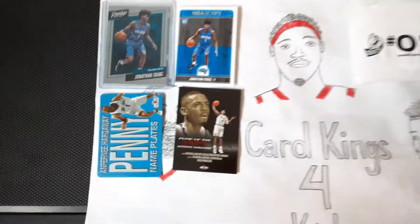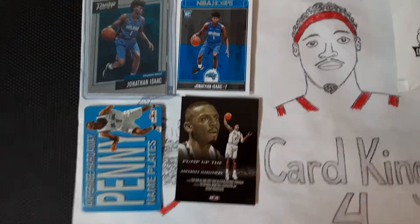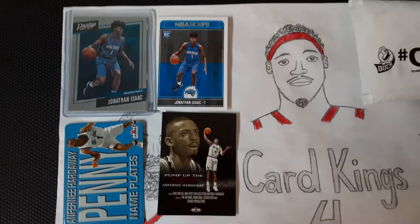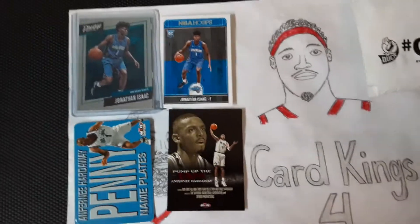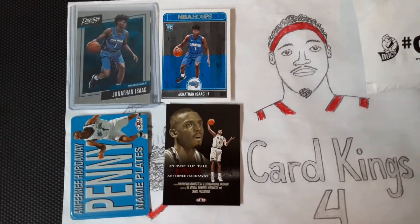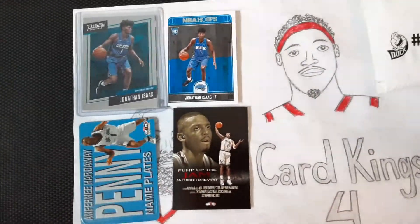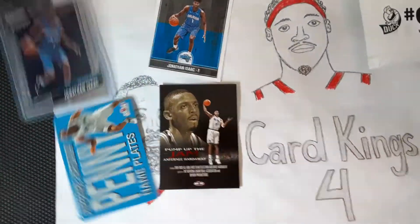Just as a reminder, our 25 subscriber giveaway — we're at 24, so if we get one more subscriber, we will give these cards away. Make sure you check out that video. Here's a reminder of the cards we'll be giving away.